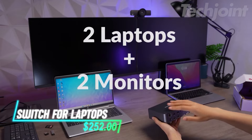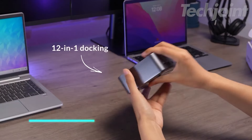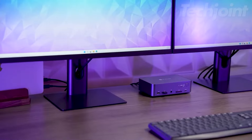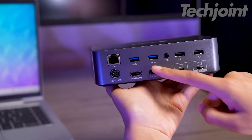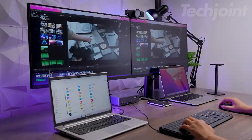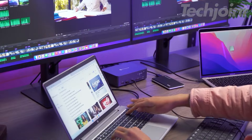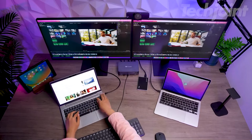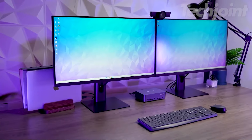Seamlessly connect two laptops and dual monitors to enhance your productivity. This powerful docking station features multiple ports, including USB-C, USB 3.0, and HDMI outputs, enabling efficient multitasking. Enjoy quick switching between devices in just two to three seconds and support for high-resolution displays up to 4K at 60Hz. Ideal for gaming and work, it simplifies your workspace setup.